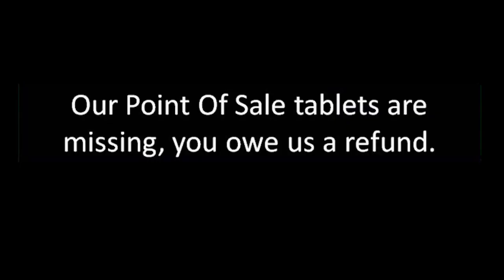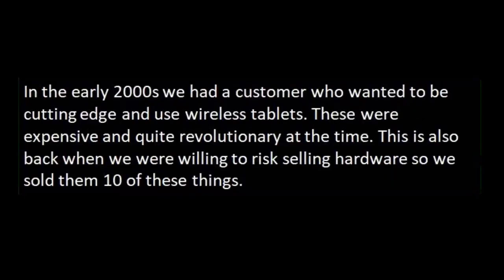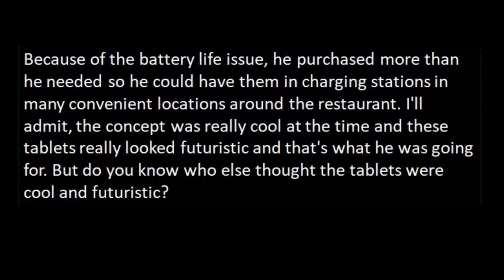Our point of sale tablets are missing — you owe us a refund. In the early 2000s, we had a customer who wanted to be cutting edge and use wireless tablets. These were expensive and quite revolutionary at the time. This is also back when we were willing to risk selling hardware, so we sold them 10 of these things. They were blue and silver and ran Windows 2000. Battery life sucked, but he didn't care because it was just so cutting edge. He purchased more than he needed so he could have them in charging stations in convenient locations around the restaurant. The concept was really cool at the time and the tablets looked futuristic, and that's what he was going for.